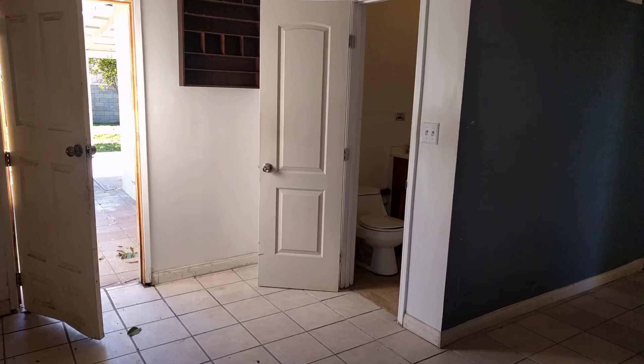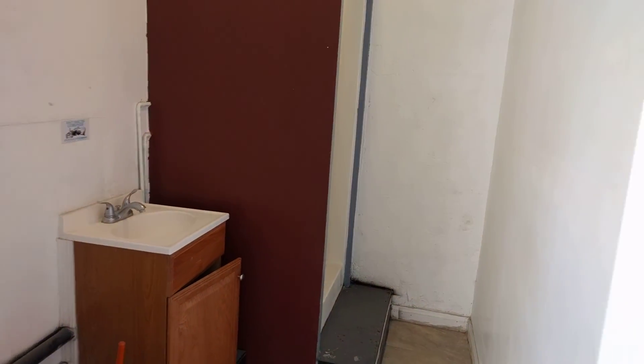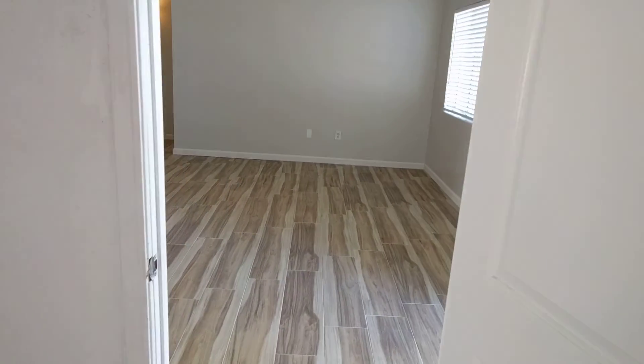The garage has been converted — as you can see, it has tile floor and you can use this as a bonus room, a man cave, whatever you'd like. There's also a bathroom with a toilet and a shower in here.